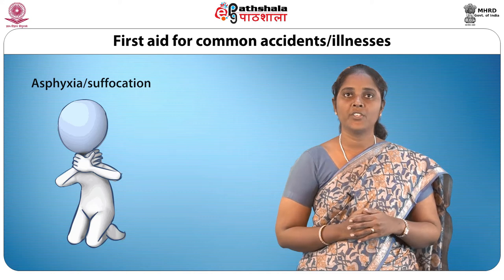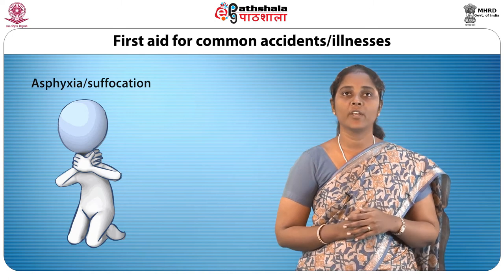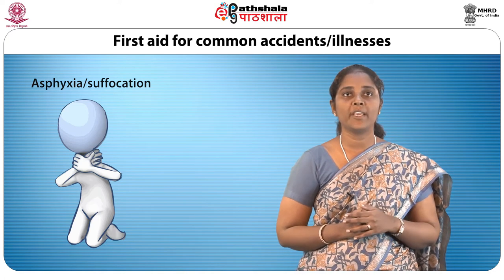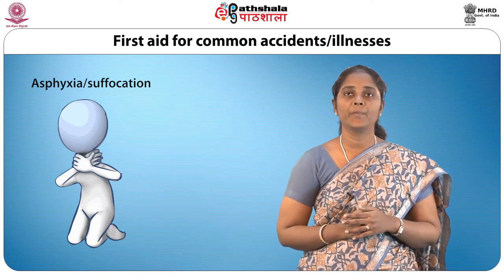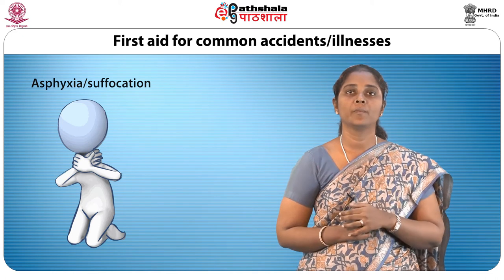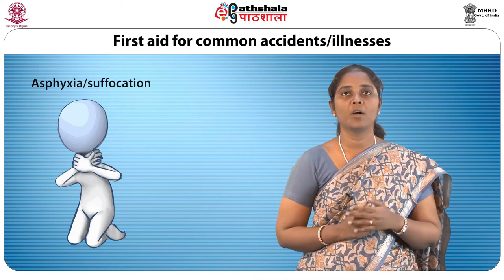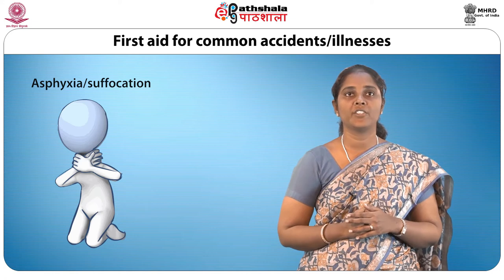Asphyxia or suffocation may be due to exposure to poisonous gas or due to something choking the victim. Try to find the cause of suffocation and remove it. Turn off any escaping gas, open the windows or take the victim into the open. In the case of choking, remove the obstruction from the victim's nose or mouth. In all cases, give artificial respiration if breathing has stopped, using a mouth-to-mouth or kiss-of-life method.